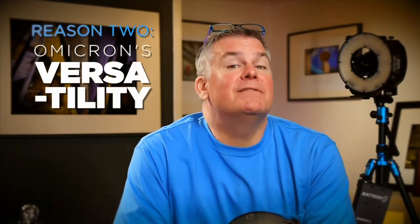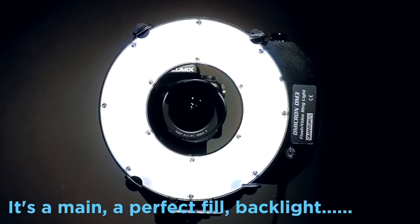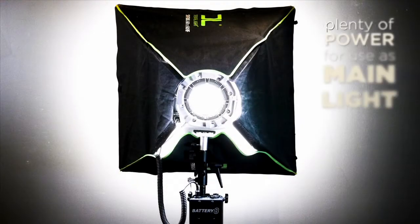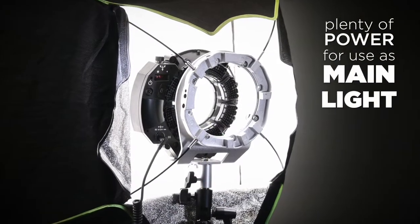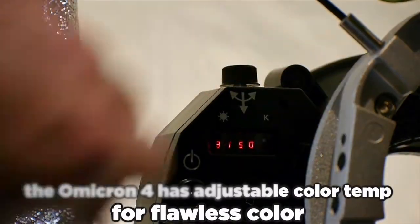My second reason that the Omicron is perfect for hybrid shooters is the versatility. Most people see this as just a ring light, but this is a sturdy, small, lightweight LED hybrid light that I use as a ring light and as a fill light, but I also use it inside a soft box. It has plenty of power inside that box to become a main light, and the adjustable color temperature of the Omicron 4 allows me to dial in that soft box to the exact color temperature I want.